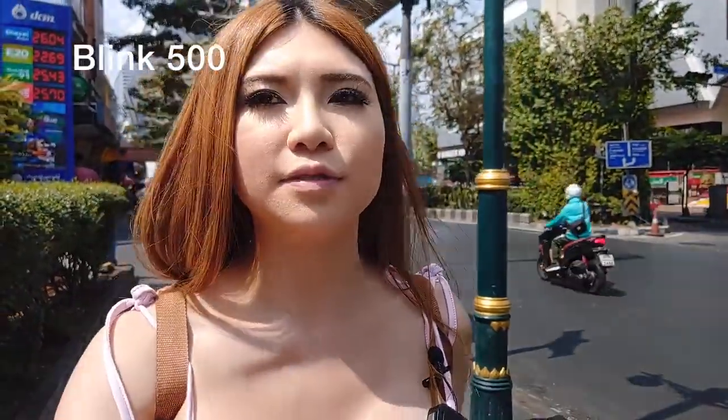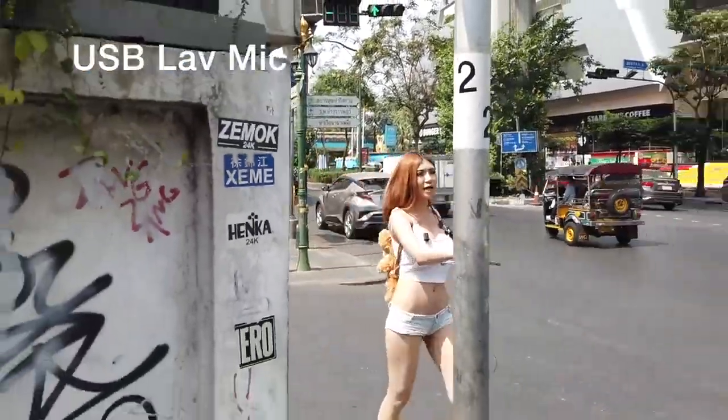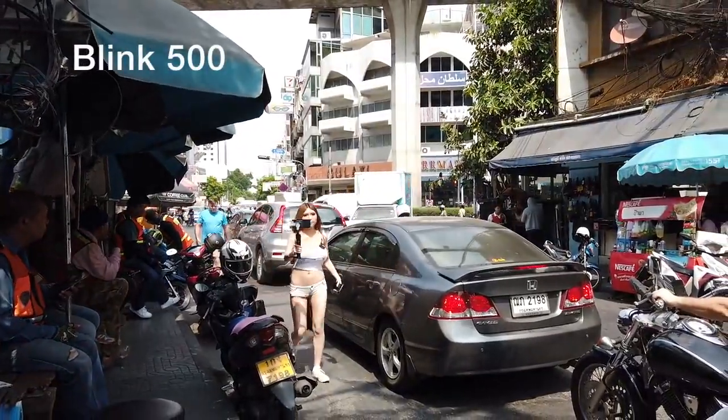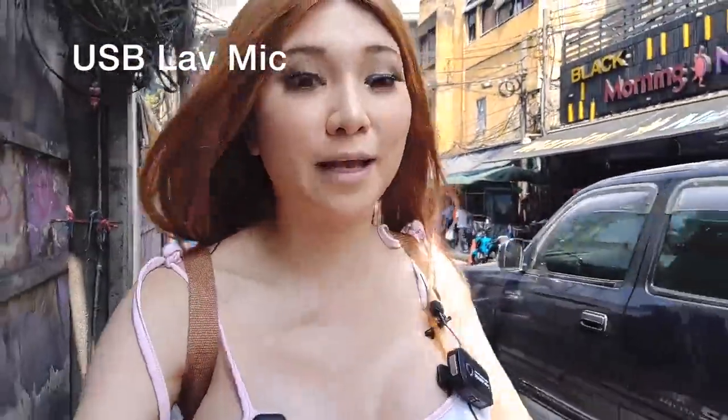So right now I'm at Nana, going to Hooters to have lunch. I'm wearing my InstaMic, my Saramonic mic, and my USB microphone — recording all three at the same time. I'm holding my phone in one hand and my gimbal in the other. It's pretty sunny outside; I don't know if the footage will come out okay because the sun is so harsh. You can hear the noise in the background — a lot of traffic, a lot of cars. It's always an adventure to cross the road here.